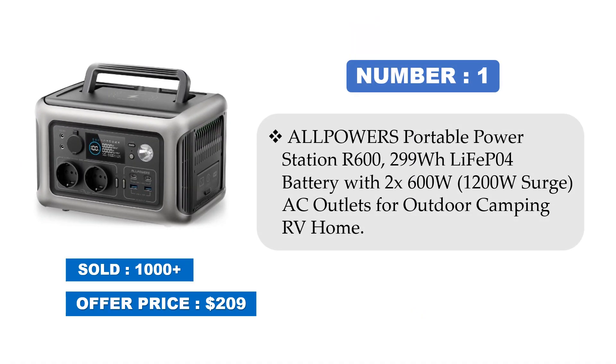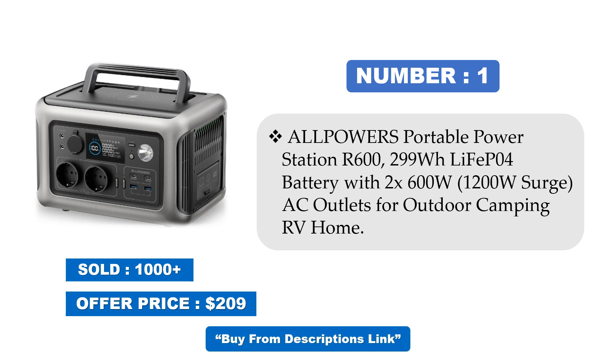Number 1: Alpawar's Portable Power Station R600, 299WH Leaf AP04 Battery with 2x600W, 1200W Surge AC Outlets for Outdoor Camping, RV, and Home. Sold at offer price. Price may be changed at any time.